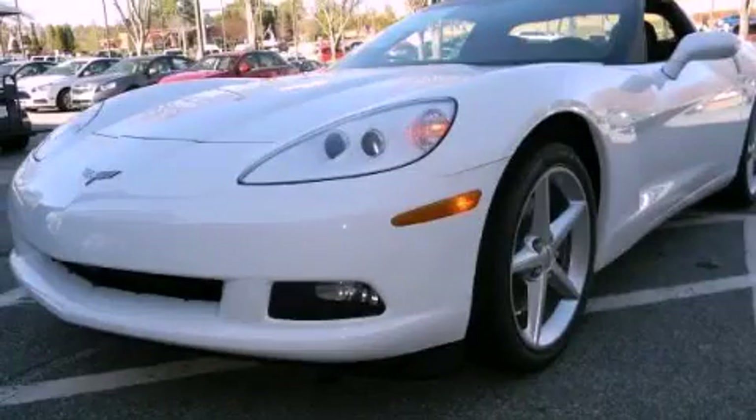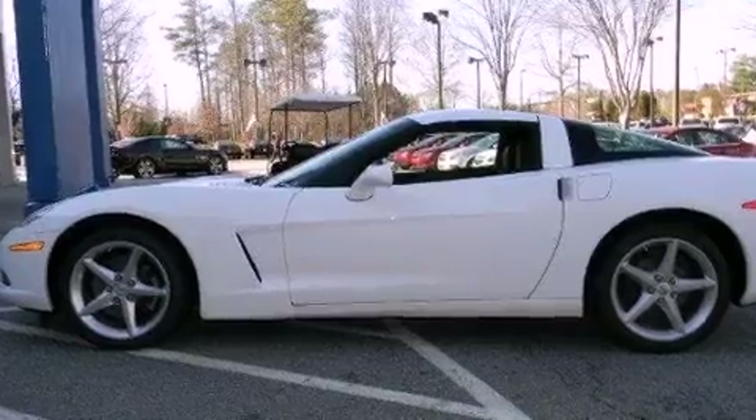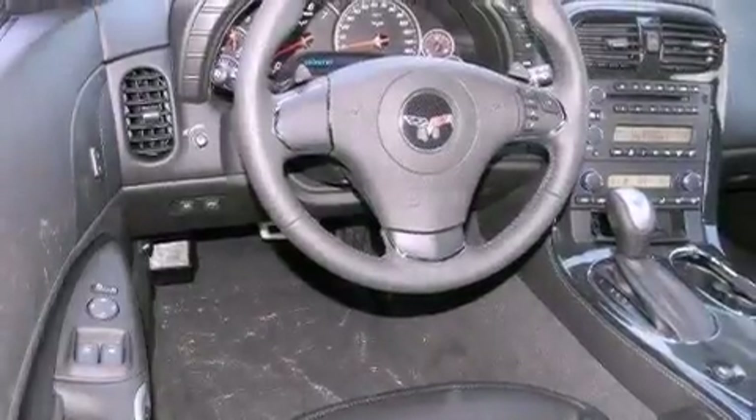This is a brand new 2012 Chevrolet Corvette designed to turn heads. It has a 6.2-liter 8-cylinder engine and a 6-speed automatic transmission.